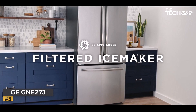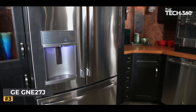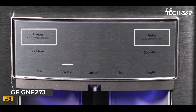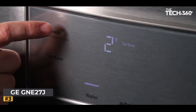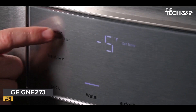Number three: the GE GNE27J refrigerator. In today's fast-paced world, having a reliable and efficient refrigerator is more crucial than ever, and the GE GNE27J is a prime example of how modern technology can enhance your kitchen experience. It takes hydration to the next level with its internal water dispenser — with a simple touch, you can enjoy filtered water instantly, saying goodbye to the hassle of water pitchers.